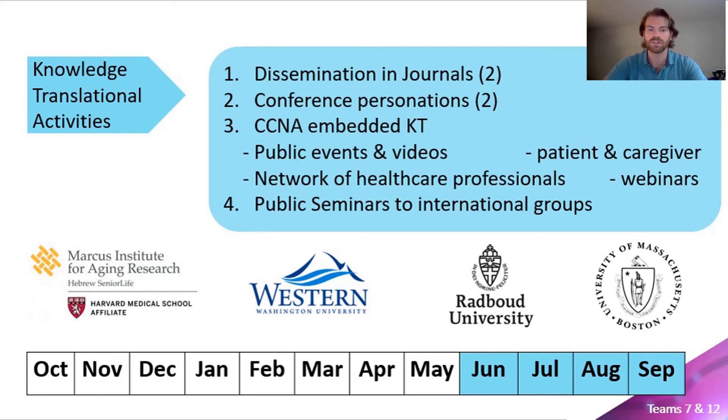The CCNA has also embedded a knowledge translation and exchange pillar in their structure, which we will leverage. This includes dissemination of information directly to patients and caregivers affected by dementia through high-visibility webinars, public events, and videos posted on their website and shared with organizations such as the Alzheimer's Society. With a network of over 250 health professionals, there is a large infrastructure which will allow dissemination among healthcare providers.